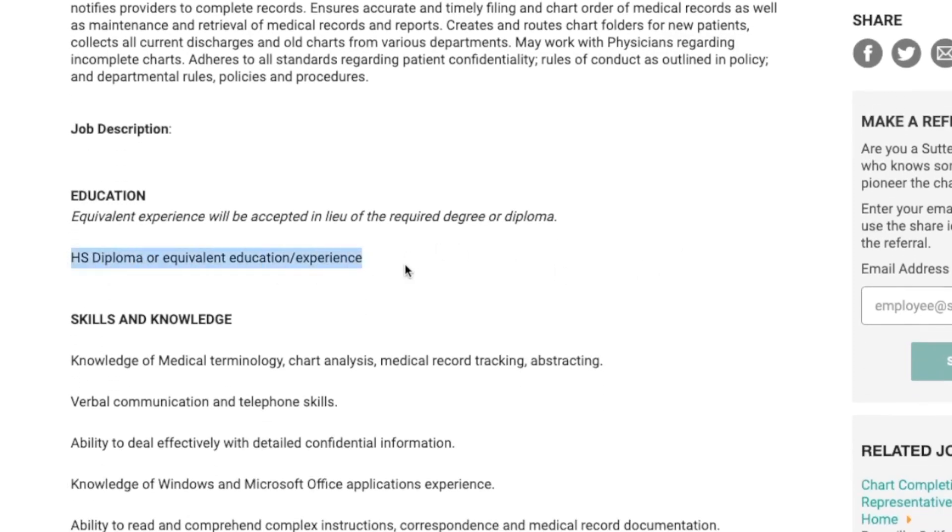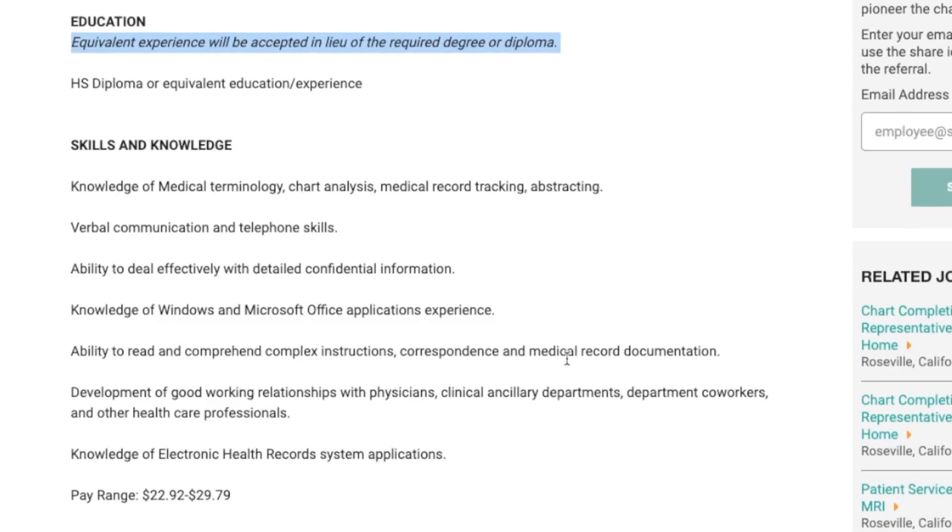They are looking for someone who has a high school diploma or GED. No college degree is needed, and if you have quite a bit of experience, they will take that in lieu of the required diploma. As far as what they're looking for: knowledge of medical terminology, great communication skills, the ability to deal effectively with detailed confidential information, knowledge of Windows computer systems and Microsoft Office — Outlook, Excel, Word — and the ability to read and comprehend complex instructions and knowledge of electronic health records.